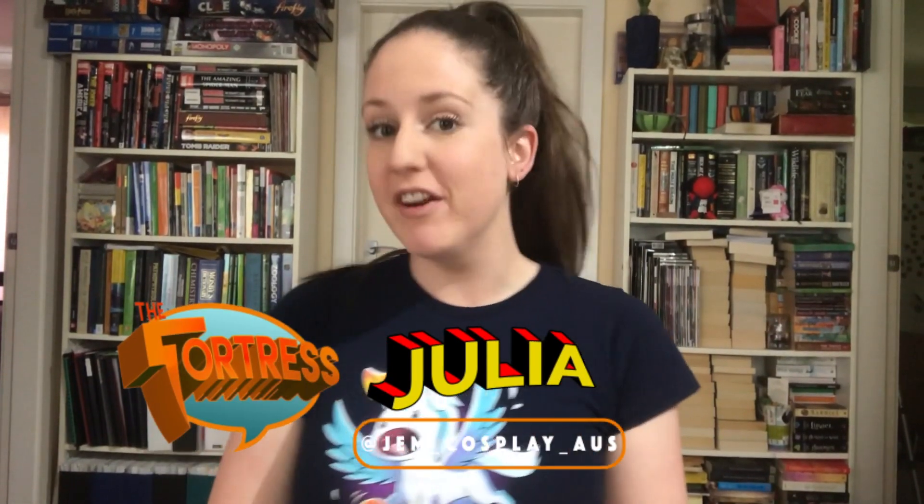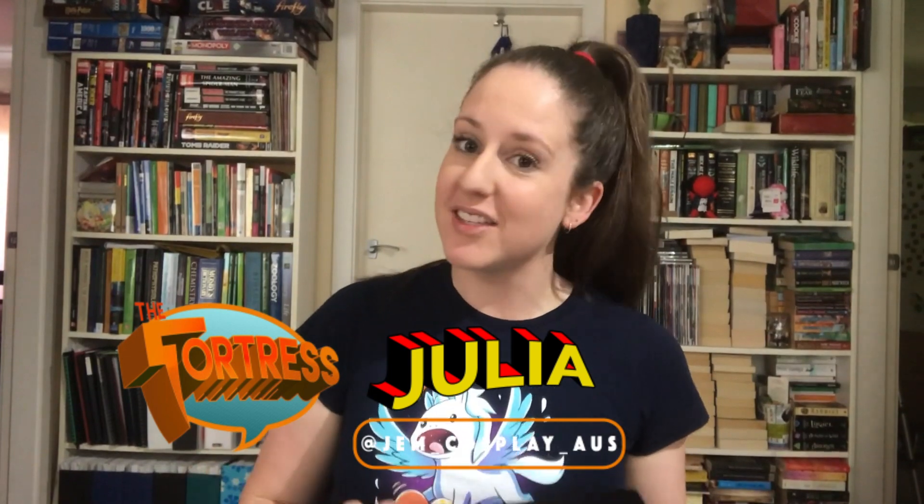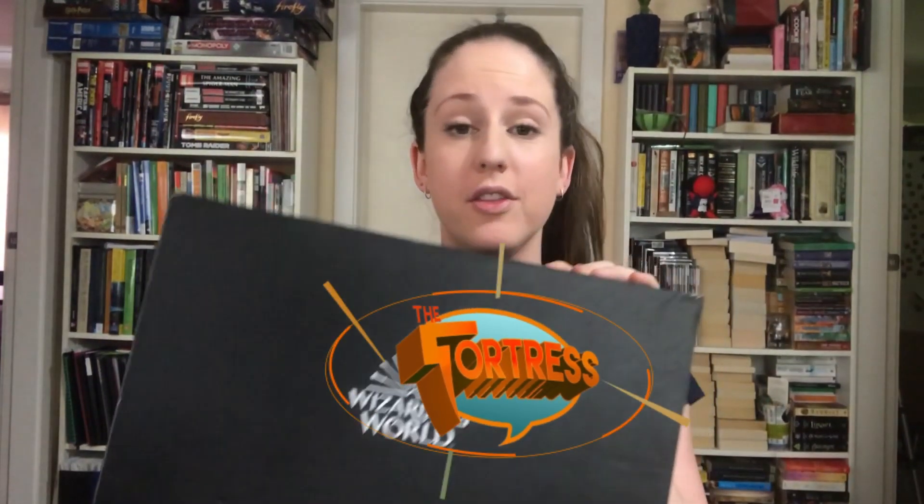Hi everyone, welcome back to The Fortress. Julia here and I have a very good surprise for you. We have my last unboxing of the Wizarding World crate from Loot Crate. Now if you've known from my last videos, I've had lots of issues with these guys with delivery and notifications and such, so this is actually my last paid crate.